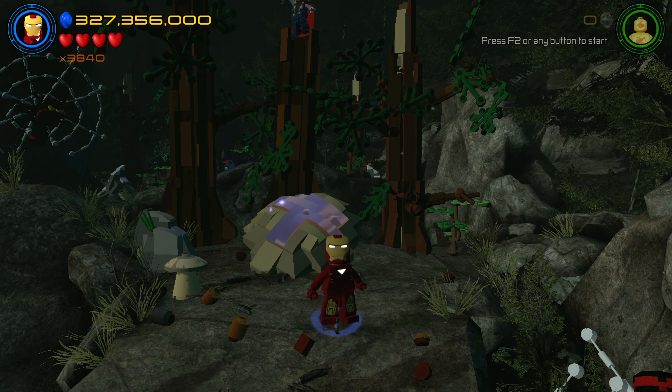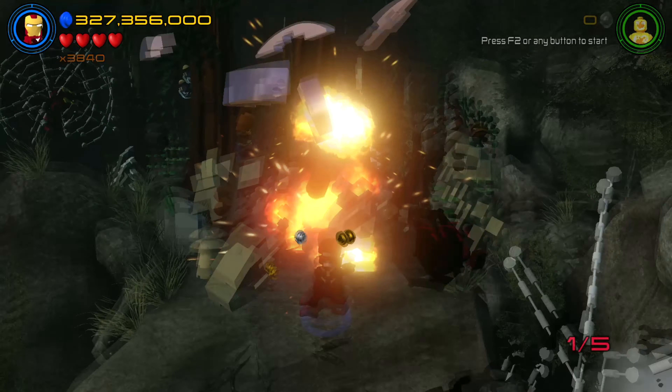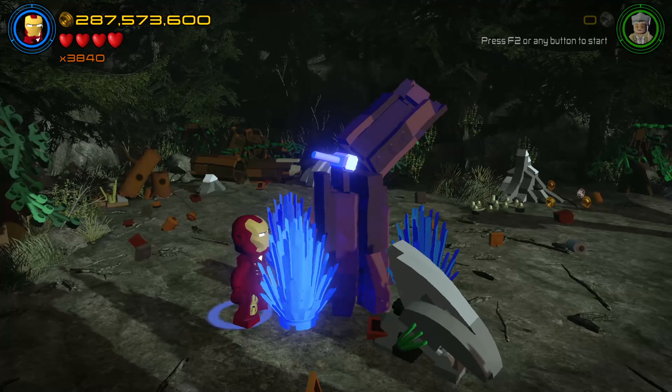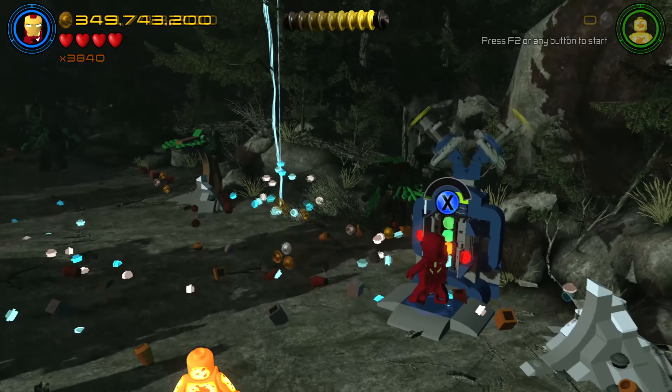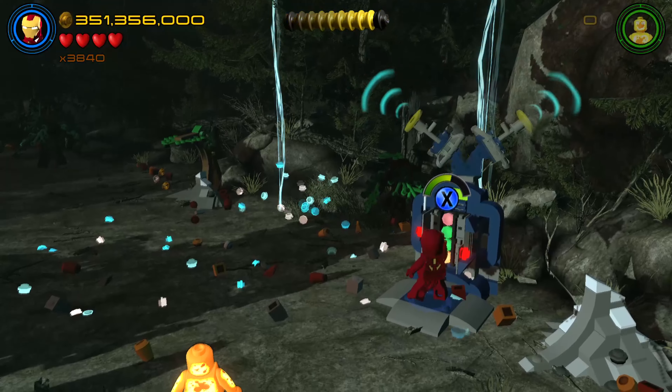While there's not much more to say, obviously this suit has all the same abilities as most suits: flight, scan, repair, shield, laser, explosive, and technology. But really, I'm just repeating the abilities to buy some time.